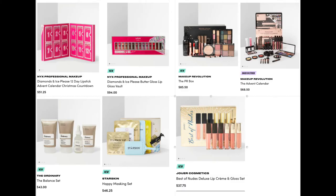We also have from NYX the Diamond and Ice Please Butter Gloss Lip Gloss Vault for $94. From Makeup Revolution, we have the PR box — a great selection of all their popular items, with eyes, face, and lips. They also have an advent calendar for $68.50.